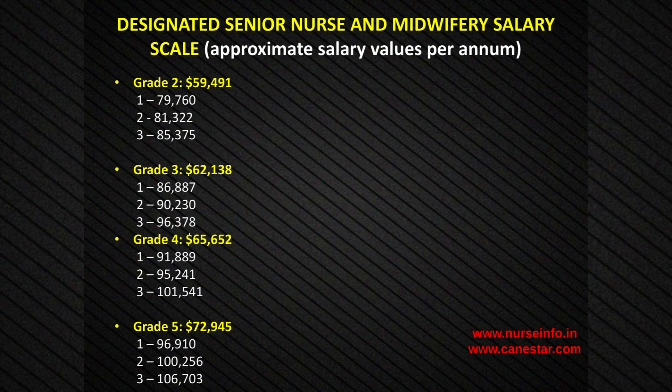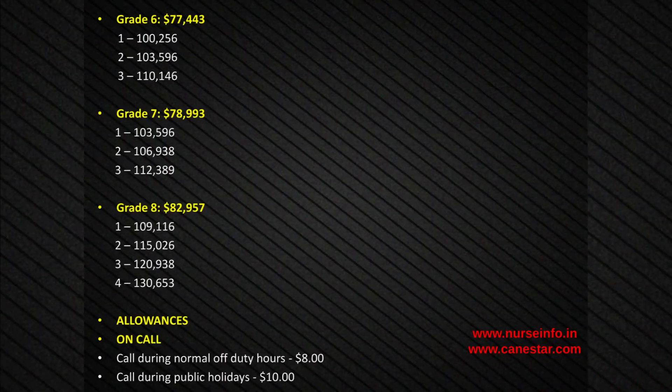Designated Senior Nurse and Midwifery salary scale — approximate salary values per annum: Grade 2: $1.59,491; sub-steps 1: $79,760; 2: $81,322; 3: $85,375. Grade 3: $62,138; sub-steps 1: $86,887; 2: $92,30; 3: $96,378. Grade 4: $65,652; sub-steps 1: $91,889; 2: $95,241; 3: $101,541. Grade 5: $72,945; sub-steps 1: $96,910; 2: $100,256; 3: $106,703.